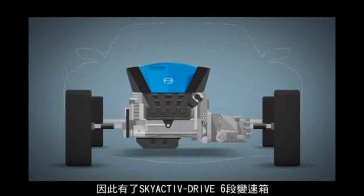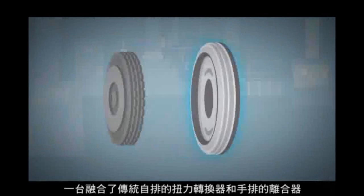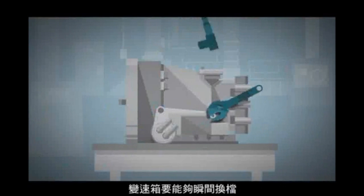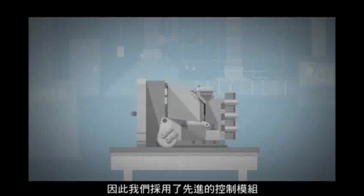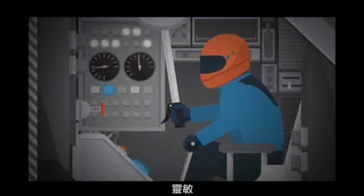Introducing the Skyactiv Drive 6-Speed Automatic — a new kind of transmission that marries a torque converter from a traditional automatic with a clutch from a manual. Making it all work and getting the kind of precise split-second shifting we wanted meant our new transmission needed a mind of its own, literally. So we implanted an advanced control module that's like having a professional race car driver in your gearbox.